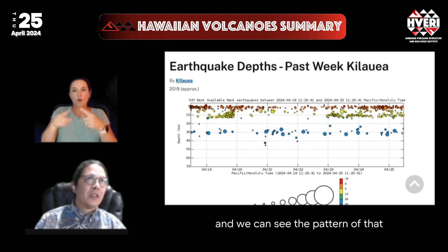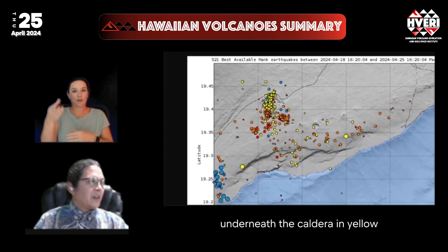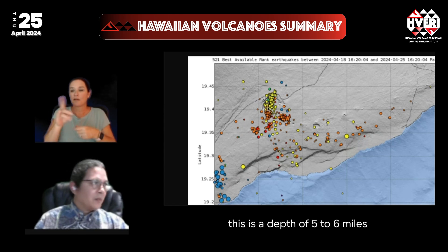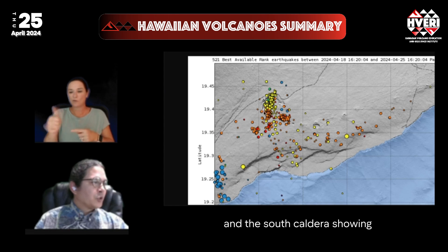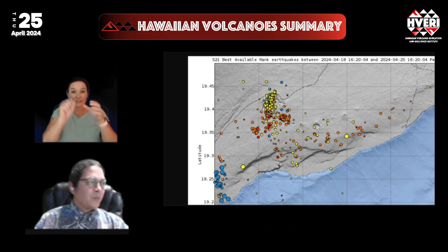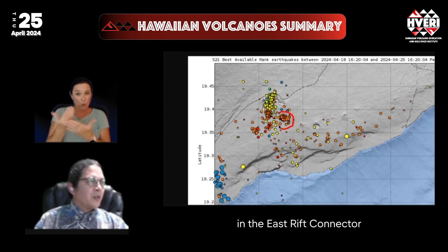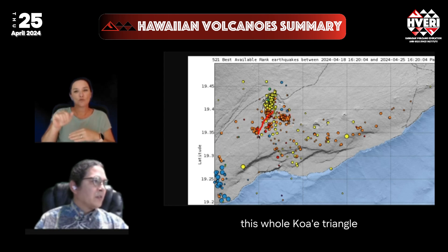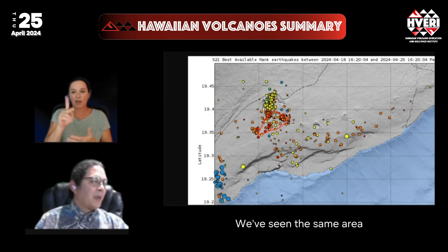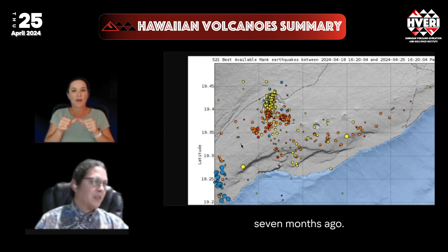We can see the pattern on the earthquake map: underneath the caldera in yellow, deeper down at a depth of five to six miles or eight to ten kilometers. The South Caldera is shown in orange, continuing a pattern we've seen recently. What is new is this cluster in the East Rift connector, sometimes known as the Upper East Rift Zone, which is likely part of the Kaua'e triangle still adjusting and moving. We've seen the same area activate in the past since the beginning of this whole intrusion sequence seven months ago.